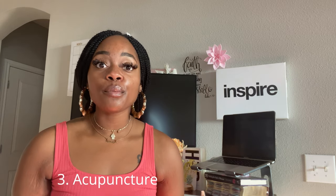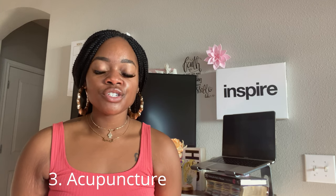The third tip is acupuncture. Acupuncture was incredible before and after embryo transfer for me. A lot of these tips could be considered old wives' tales, but I swear by them. It is best recommended that you start acupuncture at least a month before embryo transfer.